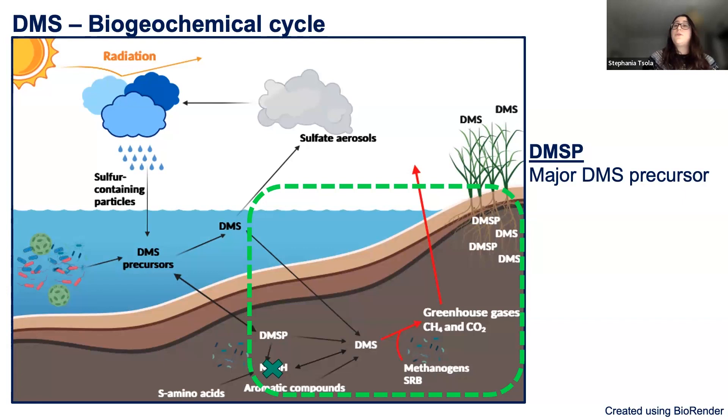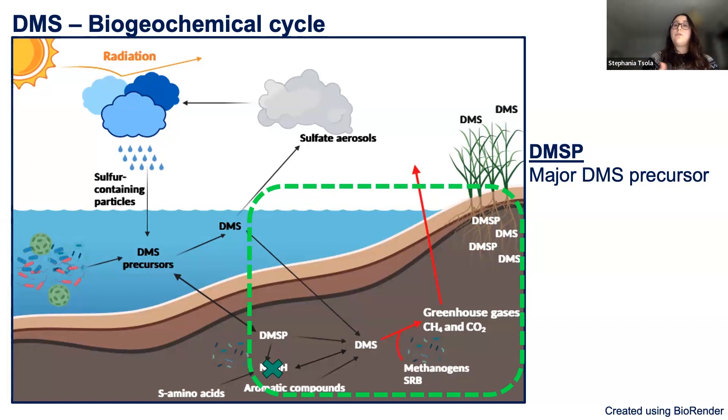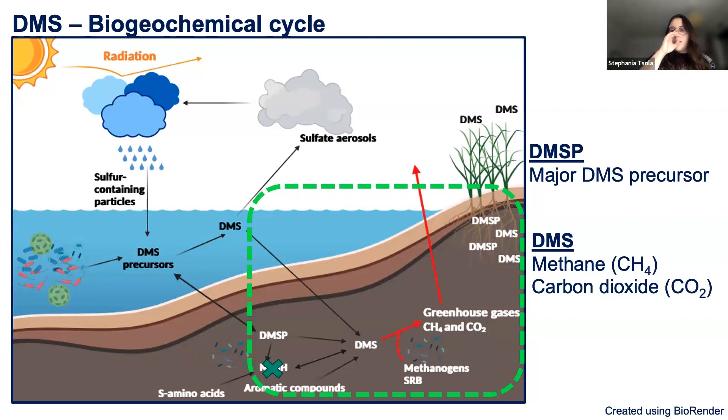What we do know is that about 40 to 50 years ago, research showed that DMS can lead to the production of methane and carbon dioxide — two greenhouse gases. We also know that the microbes that do this are either methanogens, so methane producers, or sulfate-reducing bacteria. Sulfate-reducing bacteria are normally found in saline ecosystems because they require sulfate to survive, whereas methanogens don't need this but are sensitive to oxygen — that's why we look for them in anoxic sediments.